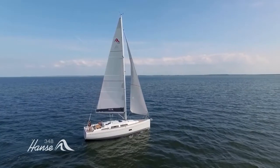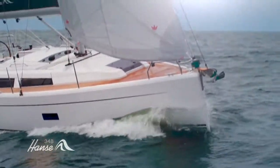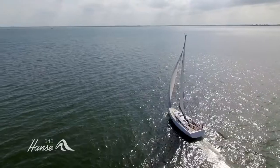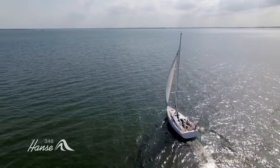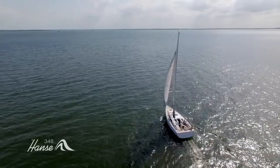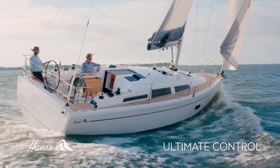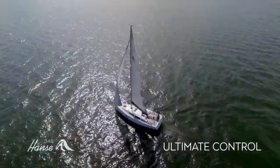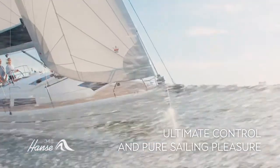The vertical bow and steep stern give her a longer waterline on the heel for a faster boat that is stable in all conditions. And just like our bigger yachts, she is hand-built by master craftsmen to a meticulous standard that has proven itself time and again. With twin rudders for ultimate control, a large cockpit with 180 degrees of working space and a stunning teak finish, the Hansa 348 brings you pure sailing pleasure.